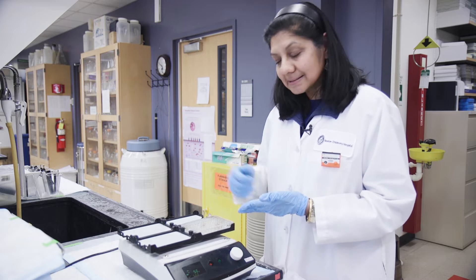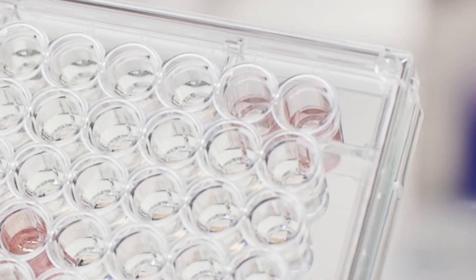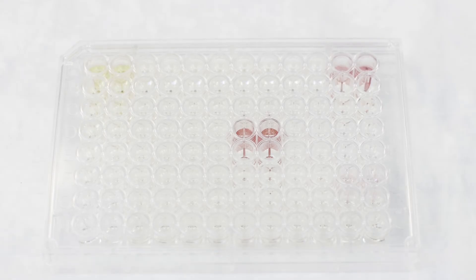For example, in this particular ELISA, the lighter pink or yellow color indicates lower levels of protein or earlier stages of cancer, whereas the darker red colored samples would indicate higher stages or more advanced cancers.